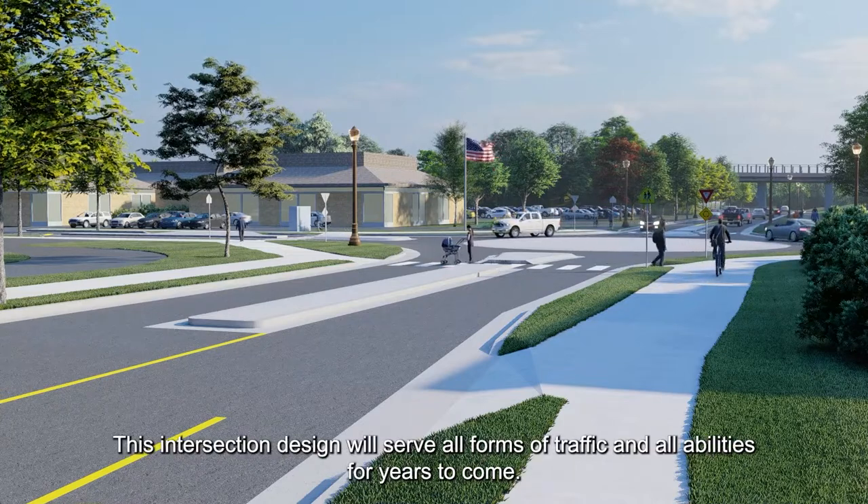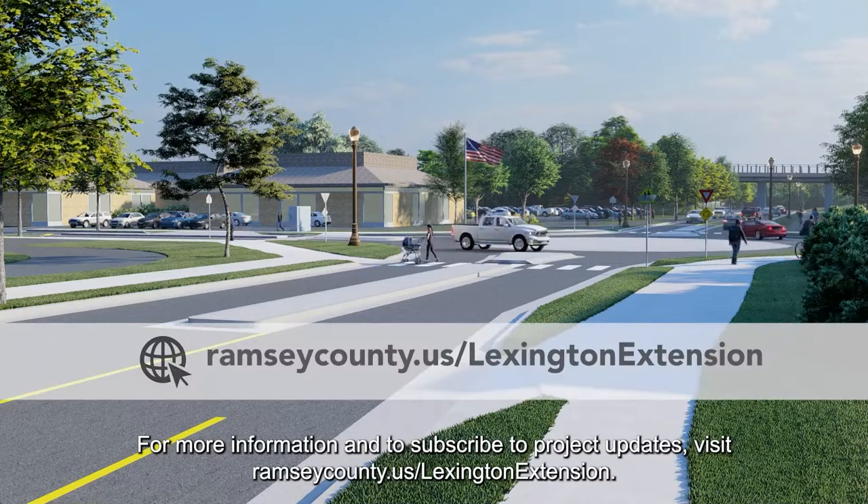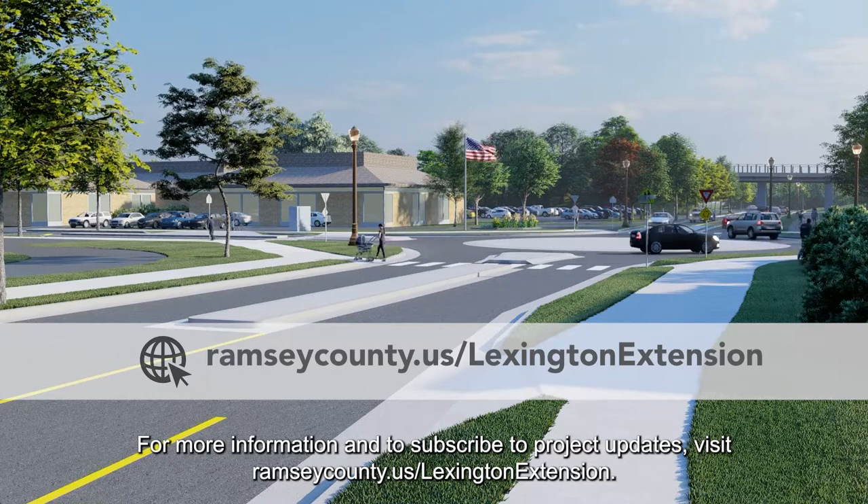This intersection design will serve all forms of traffic and all abilities for years to come. For more information and to subscribe to project updates, visit RamseyCounty.us/LexingtonExtension.